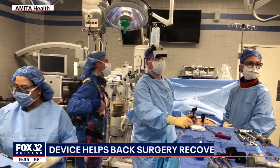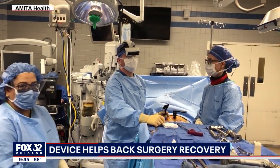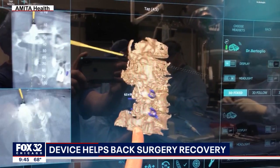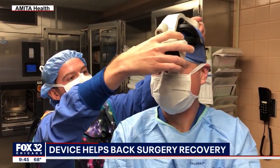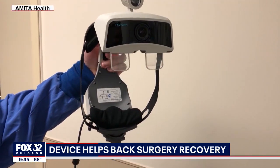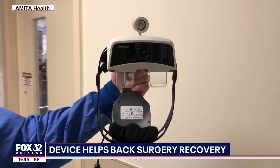It's just a miracle that it can be done this way. Patient David Cruz can't believe his eyes — it looks like he's playing a video game. Dr. Brian Bertolio, a neurosurgeon with Amita Health, is wearing x-vision, a product developed by Augmedics in Arlington Heights.